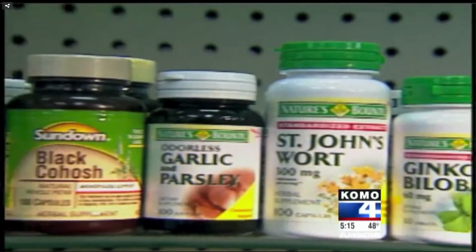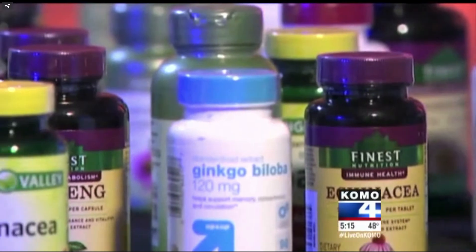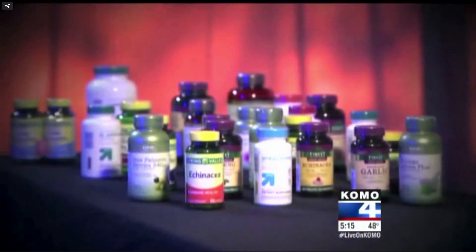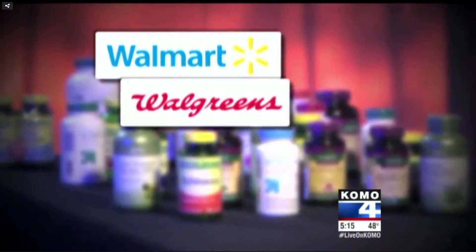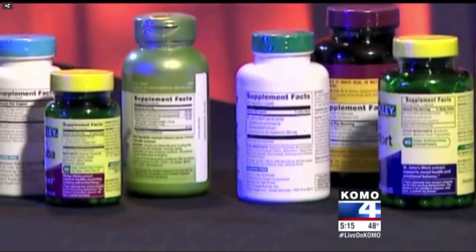In a good number of cases, there was no organic material in the product. In some cases there was sand. Nearly 80% of the New York attorney general's test results found that store brand supplements tested at Walmart, Walgreens, Target, and GNC did not contain what is listed on the label.